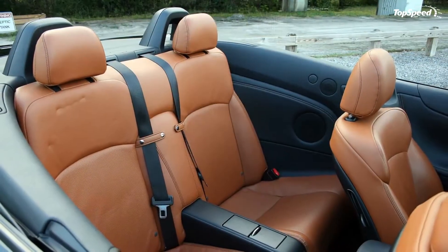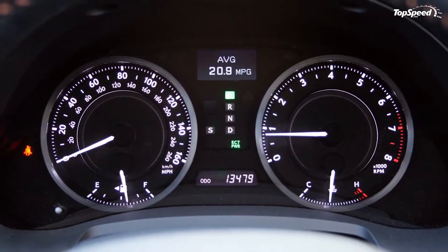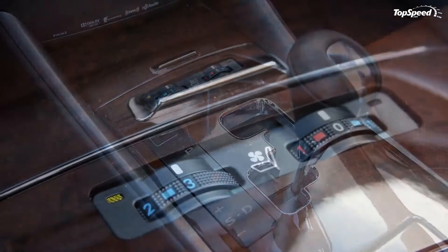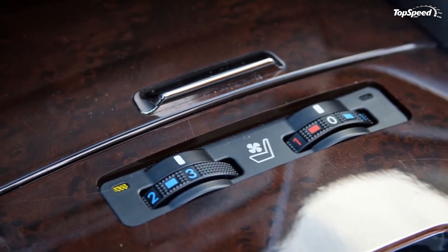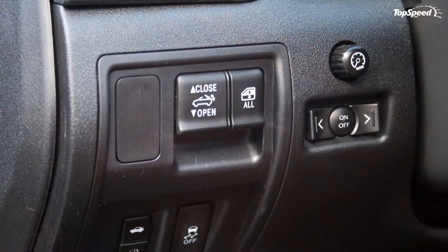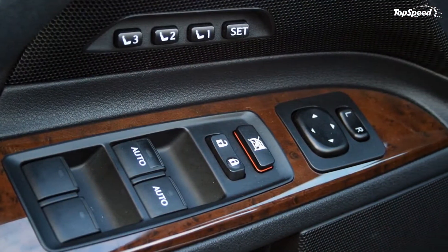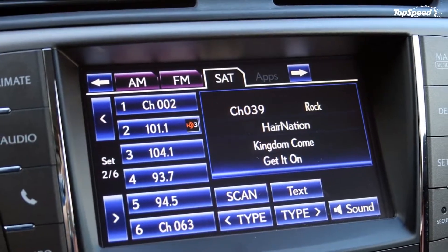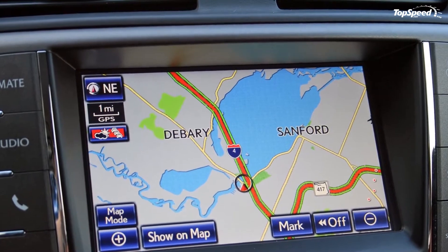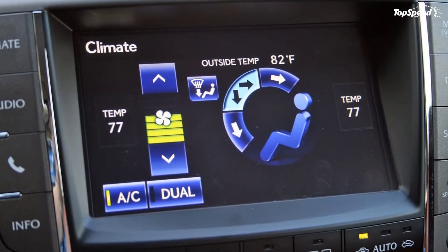Once the top is peeled back, my tester's peanut butter brown leather seats shine like pearls in the otherwise dark abyss of the black exterior paint and black interior trim. Matching peanut butter colored stitching is found on the steering wheel, door panels, and center console. Not only do the seats look fantastic, but they feel just as good, offering plenty of support along with both heating and ventilation functions. Even the rear seats look great — the black seat belts are mounted inboard, bringing even more visual appeal to the rear bucket seats.